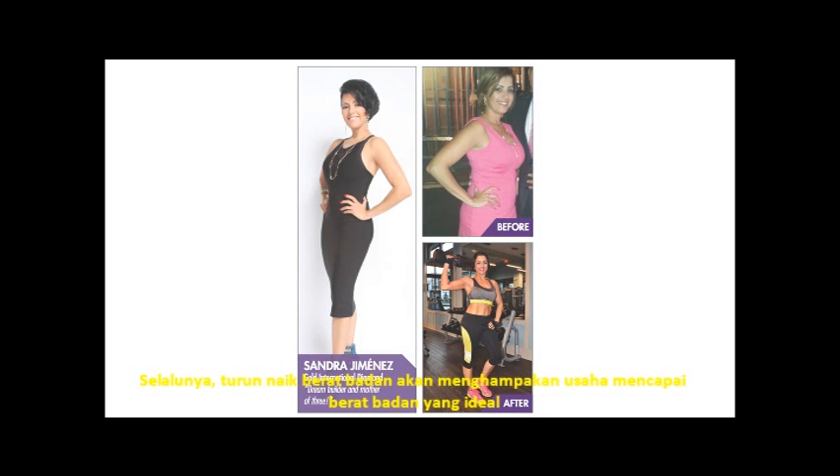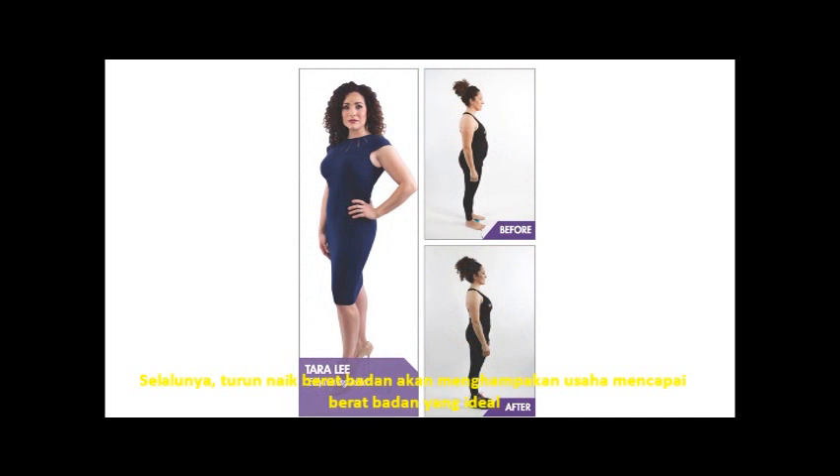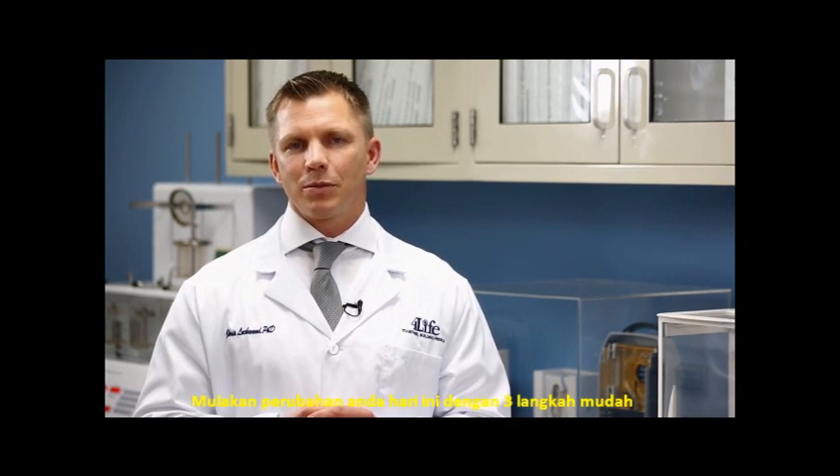The path to achieving your ideal body doesn't need to be difficult or paved with frustrations or a rollercoaster of gains and losses. With ProteF, the goal is to help you focus on getting enough protein in your diet each and every day. Join the 4Life Transform movement and begin your transformation now in three easy steps.